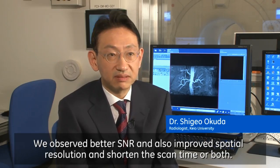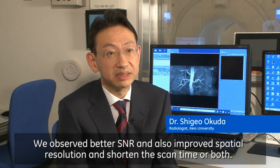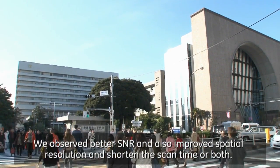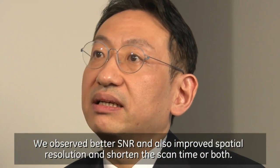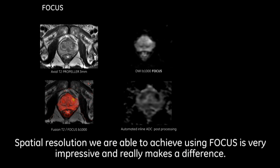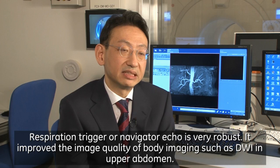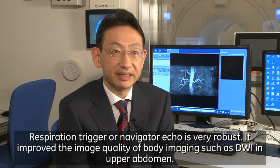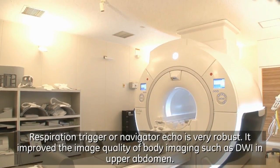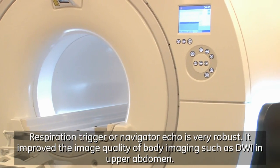We observed better SNR, and we can also gain good spatial resolution. The SIGNA Pioneer delivers overall better imaging. The spatial resolution we are able to achieve using the focus is very impressive and really makes a difference. Respiration trigger or navigator echo is very robust and it improves the image quality of body imaging such as DWI in upper abdomen.